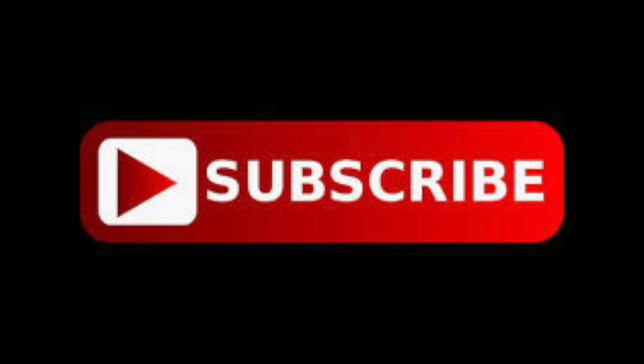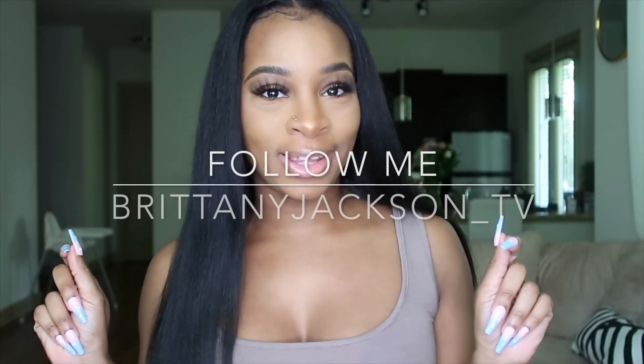Hey guys, welcome back to my channel. If you're new, I suggest you subscribe. As you can tell from the title of the video, this is going to be a teeth whitening video.